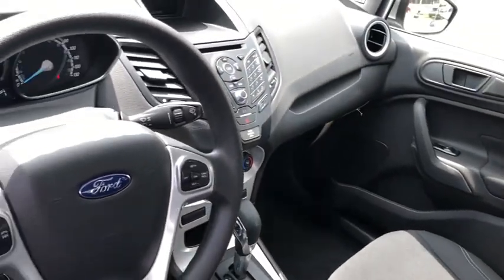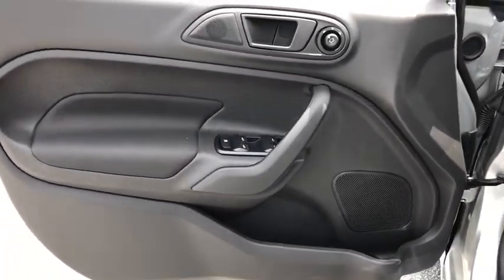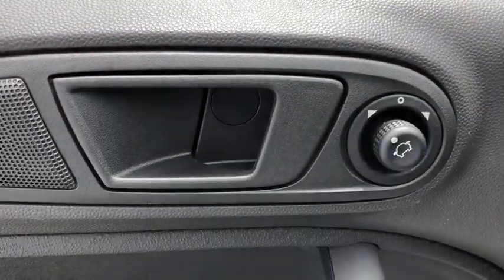Traction control, Bluetooth, dual airbags, power steering, AM FM CD, MP3 radio, rear window defroster, power windows, CD player, security system.